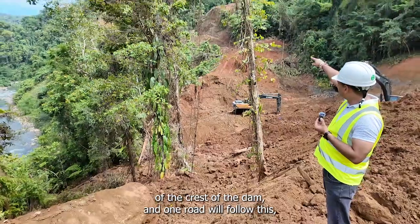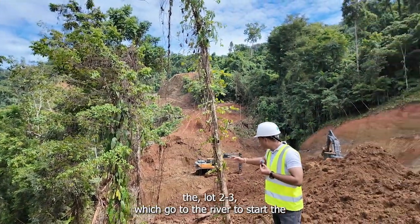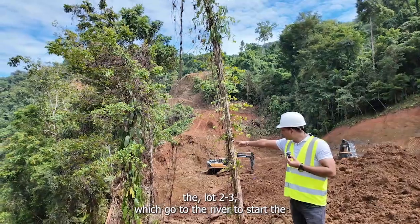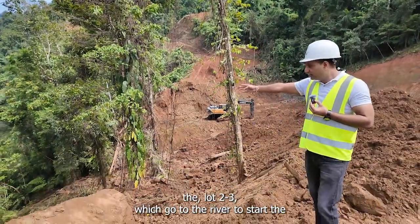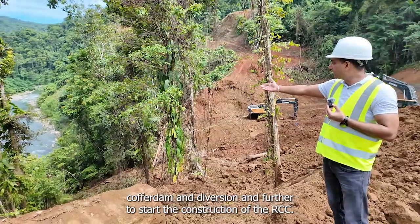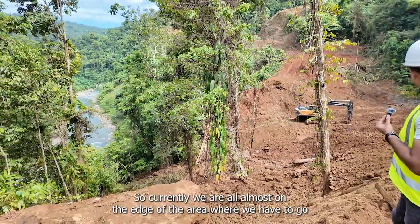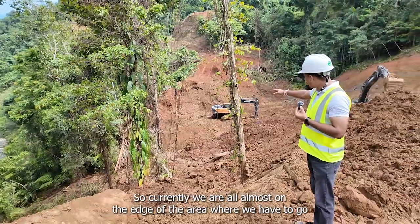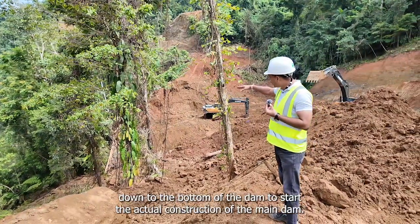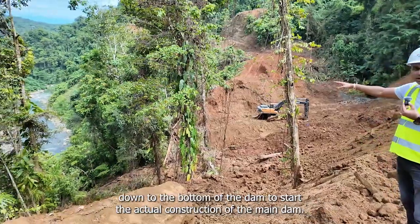One road, lot 2-2, will go to the top of the dam — the crest of the dam — and one road will follow lot 2-3, which goes to the river to start the coffer dam and diversion, and further to start the construction of the RCC dam. Currently we are almost on the edge of the area where we have to go down to the bottom of the dam to start the actual construction of the main dam.